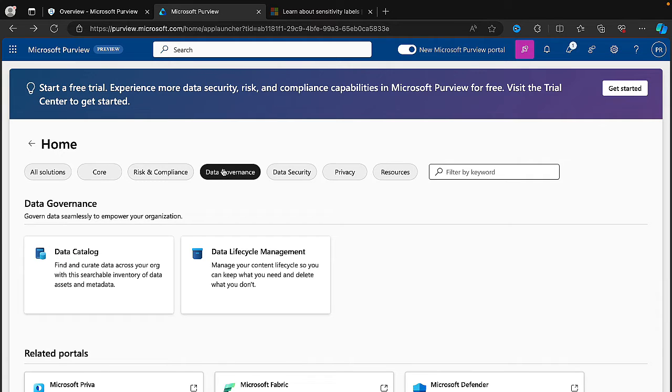Under data governance, there's a very Azure-focused area. Being a Microsoft 365 person, Azure scares me a little bit — but I can always learn.